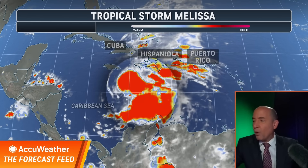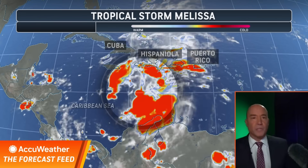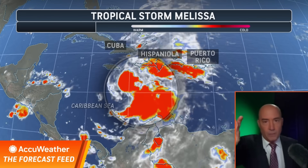You see all this red? That's all of the new showers and thunderstorms that have formed. It may jump again, but it just shows you the chaotic nature of Melissa.